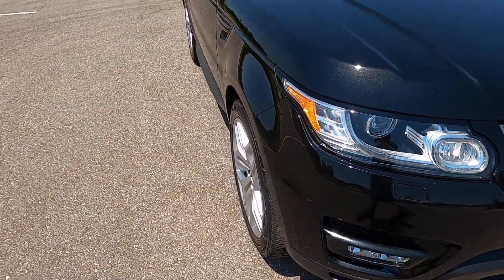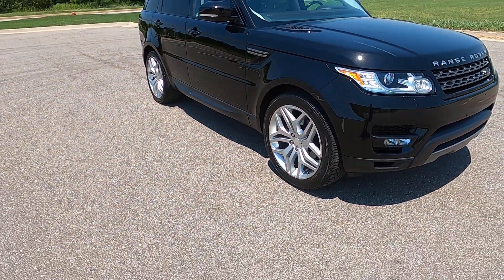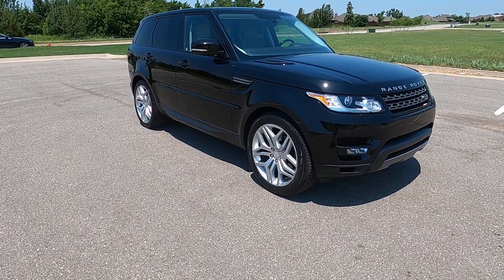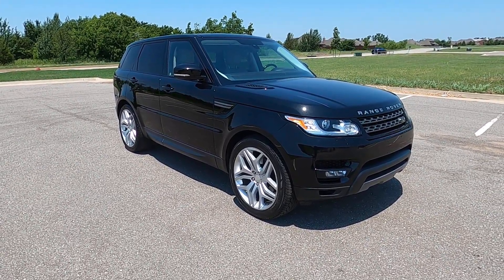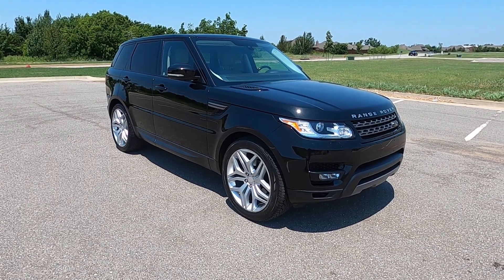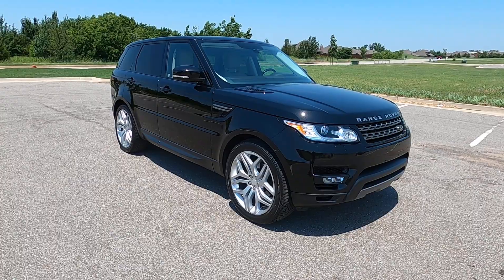This is a fantastic SUV for the money — incredibly practical, incredibly comfortable, and just an all-around fantastic car. That is our 2015 Land Rover Range Rover Sport HSE. If you have any further questions, please feel free to check out our sales listing online at ExoticMotorsportsOK.com. Thank you for watching.